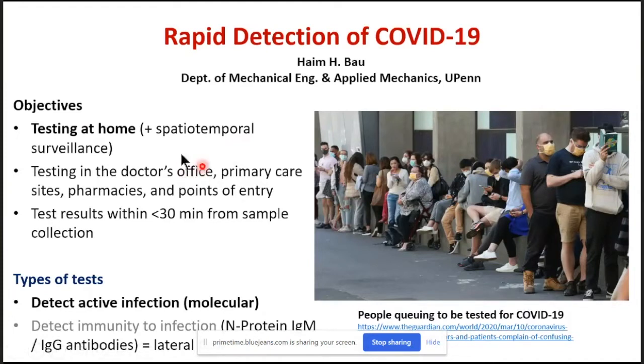In addition, there is interest in testing in a doctor's office, primary care sites, pharmacies, and points of entry. The objective is to get test results quickly so people can modify behavior if they test positive, self-quarantine, and alike.